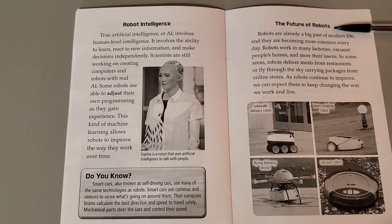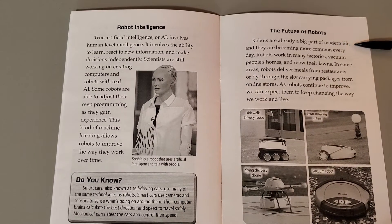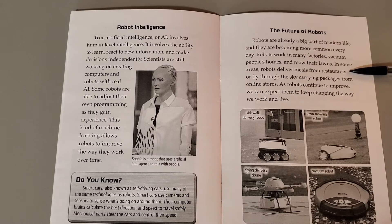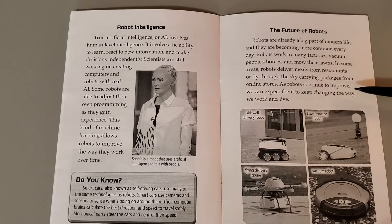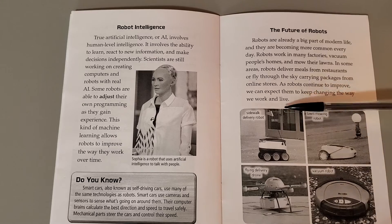The future of robots. Robots are already a big part of modern life and they are becoming more common every day. Robots work in many factories, vacuum people's homes, and mow their lawns. In some areas, robots deliver meals from restaurants or fly through the sky carrying packages from online stores. As robots continue to improve, we can expect them to keep changing the way we work and live.